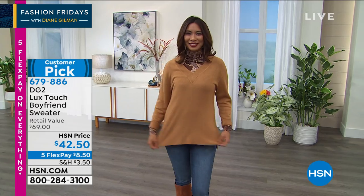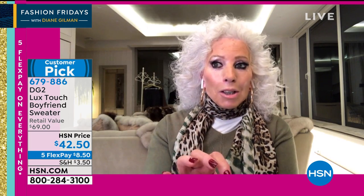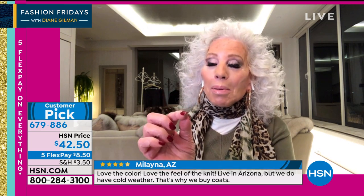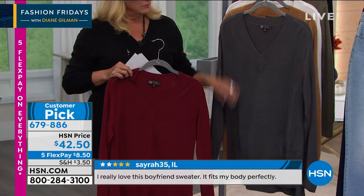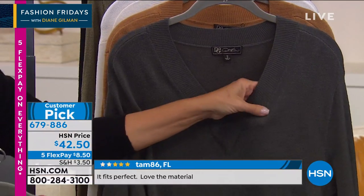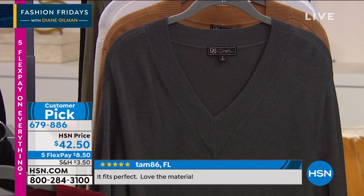They are all washable and they look like a dream after you wash them. This sweater — I cannot get enough of it. It looks like cashmere, like 14-gram cashmere. The higher you get in gram weight, actually the thinner the sweater gets — the more delicate, the more upper-end it looks. Even though this looks like a fully fashioned sweater, it is 100% acrylic. Put it in the washer, lay it flat when it's damp, and it comes out perfect every time.